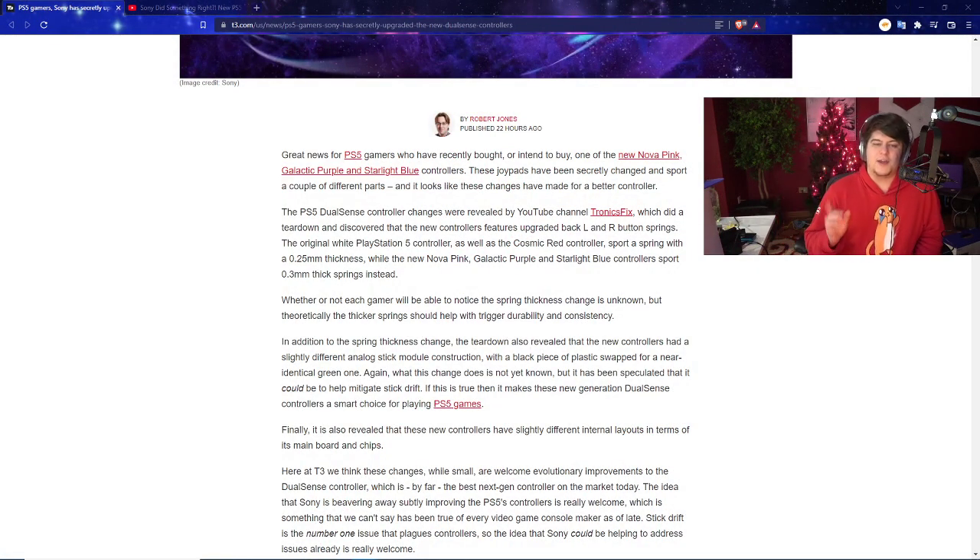Great news for PlayStation 5 gamers who have recently bought or intend to buy one of the brand new Pink, Purple, or Starlight Blue controllers — because Sony has secretly changed these joypads with a couple of different parts. Whatever controller I have in my hand right now is going to be different from the newer ones. And it looks like these changes have actually made for a better controller.